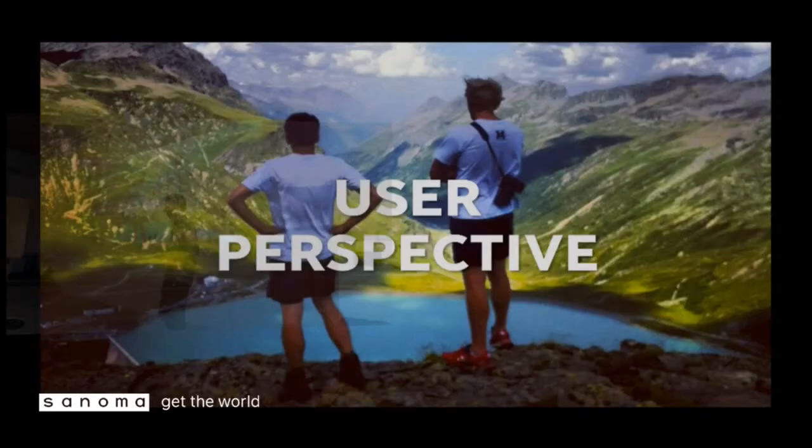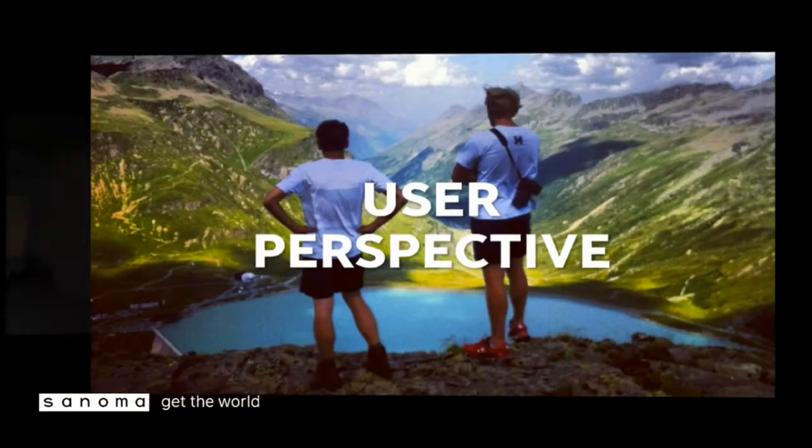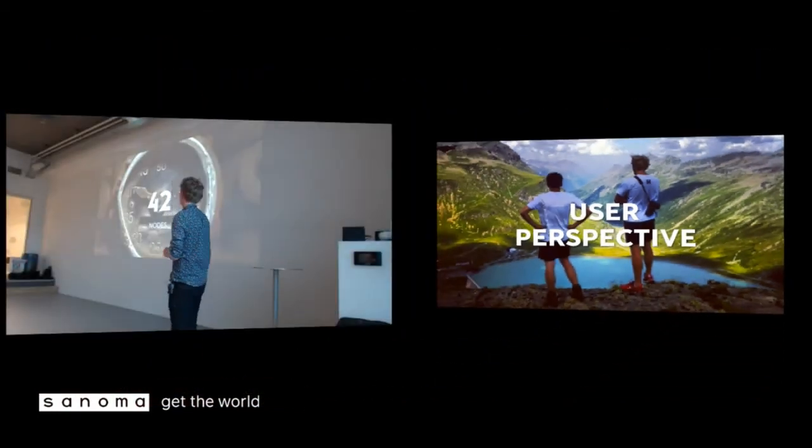Ultimately, what we want to achieve is to see the world from a user perspective — to create a unified picture for users. Users who visit our pages see one page with content and ads, but we receive that as different pieces of data. We try to glue all those pieces together and create that user perspective.